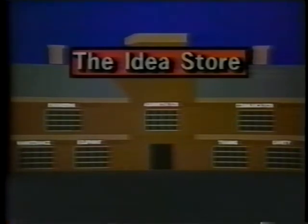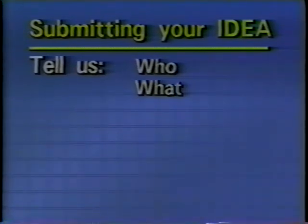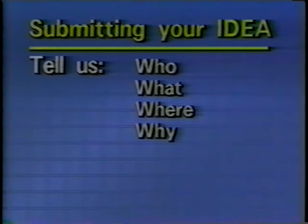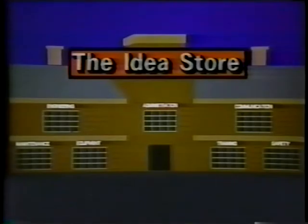Obviously, an idea store needs ideas. Here's how to get your idea on the program. Tell us who you are — better yet, send us a picture. Give us a good description of what your idea is. Show us where — the locale of the idea is important. Why was the idea done? For reasons of safety, cost benefits, etc. How do you do it? Show us step by step. Provide plans, pictures, whatever you think we might need. Send your idea to your technology transfer center for evaluation. Thanks for shopping at the Idea Store. Until next time, remember: an idea never shared is an idea never appreciated.